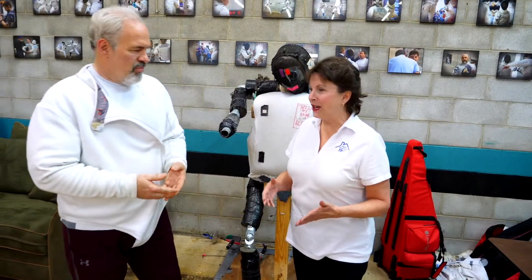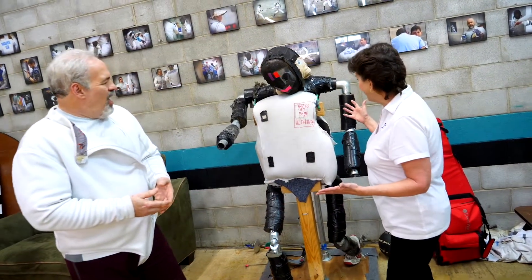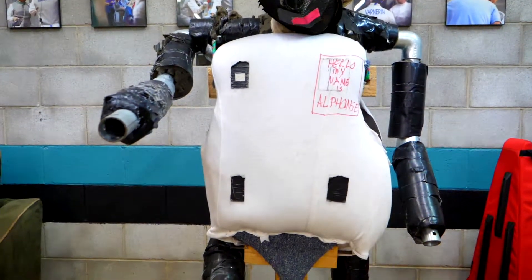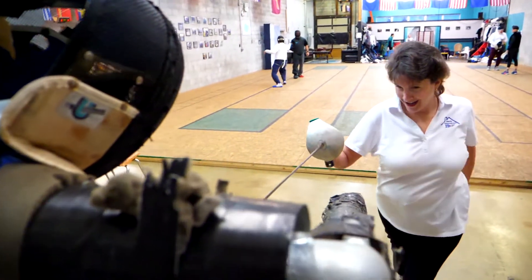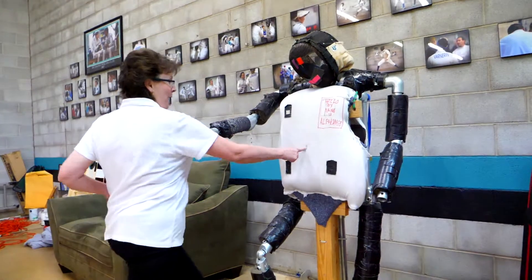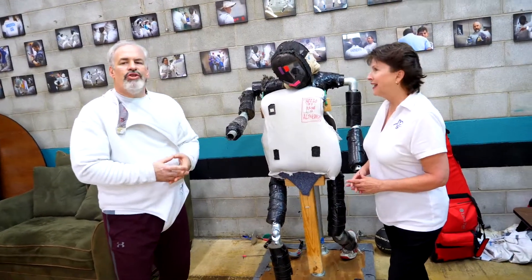Okay, and you have this cool-looking guy right here. His name is Alphonse — he's a fencing practice dummy. He is designed so that you can hit him with a weapon without damaging the weapon or yourself. He is designed to take impacts.